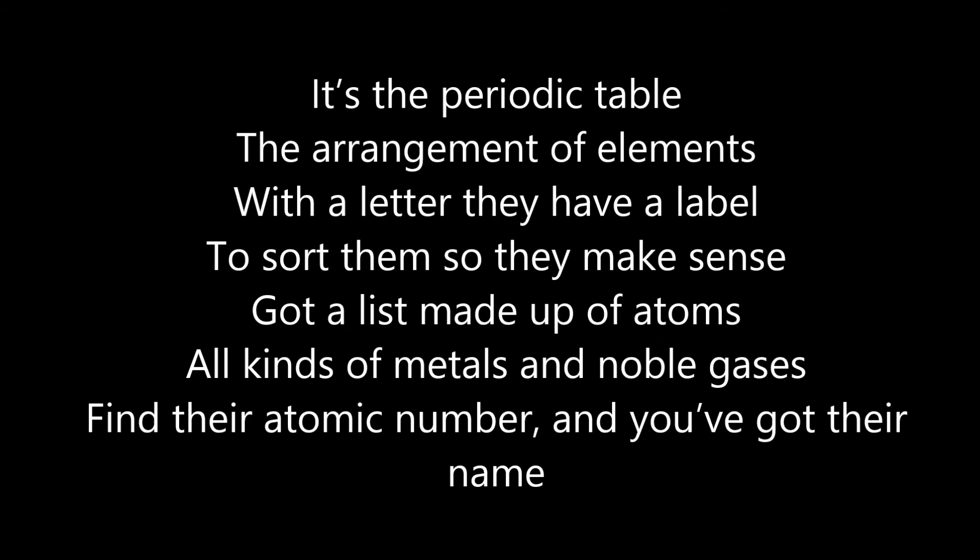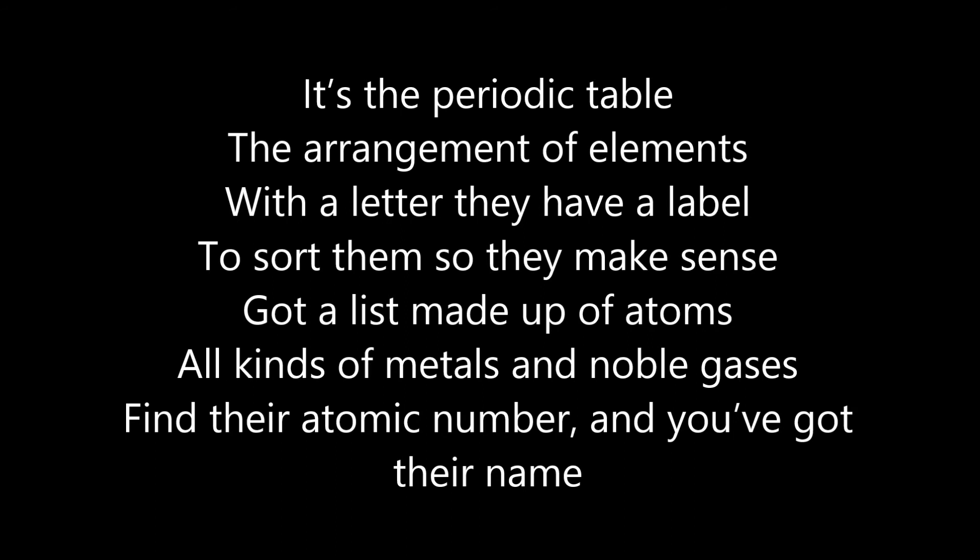It's a periodic table, the arrangement of elements. With a letter, they have a label. Sort them so they make sense. Got a list made up of atoms, all kinds of metals and noble gases. Find their atomic number, and you've got their name.